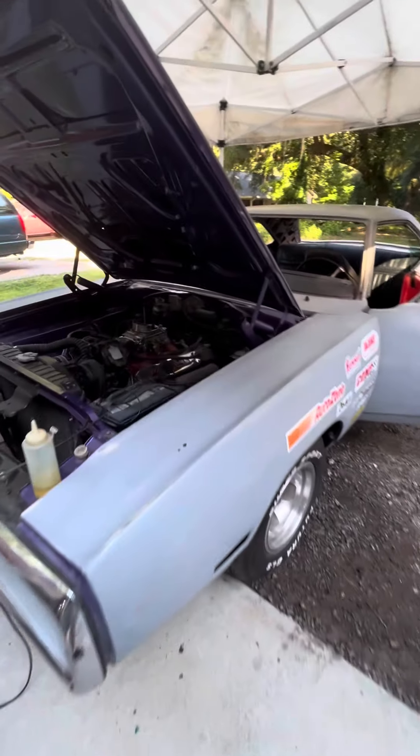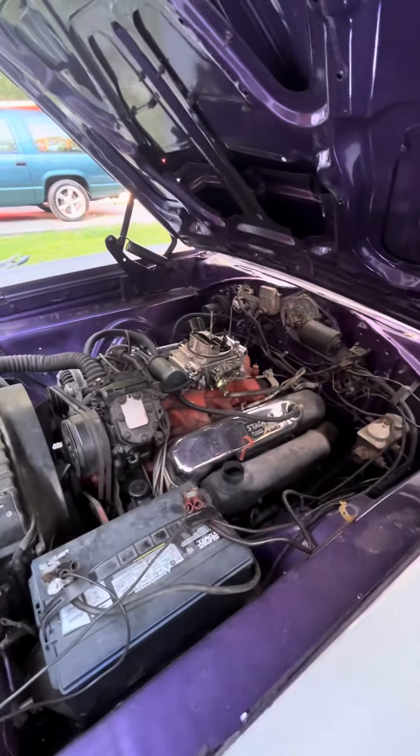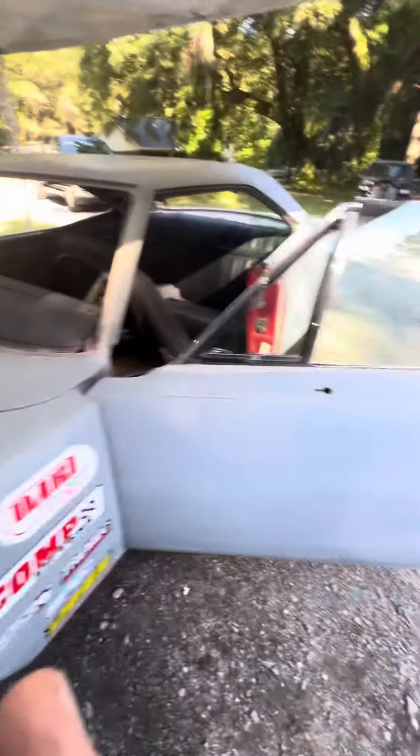1970 Dodge Coronet 383 big block — been sitting for a year. Let's see if we can get this thing fired up.